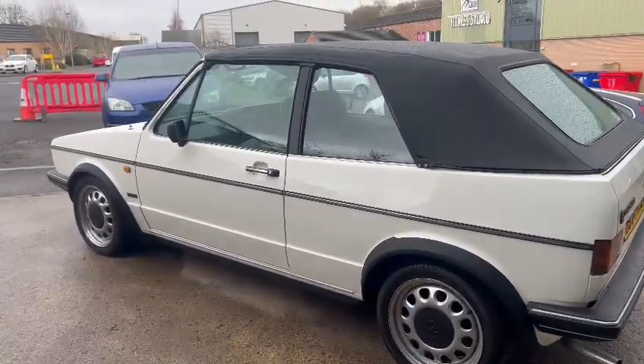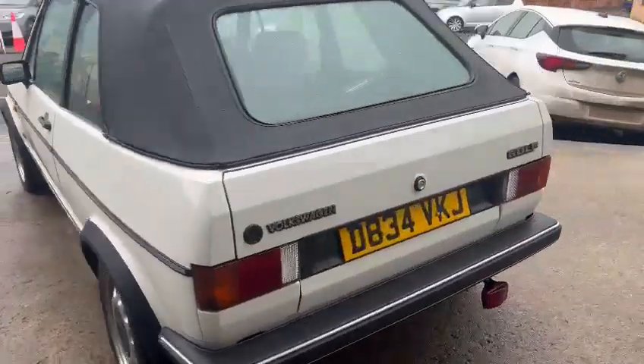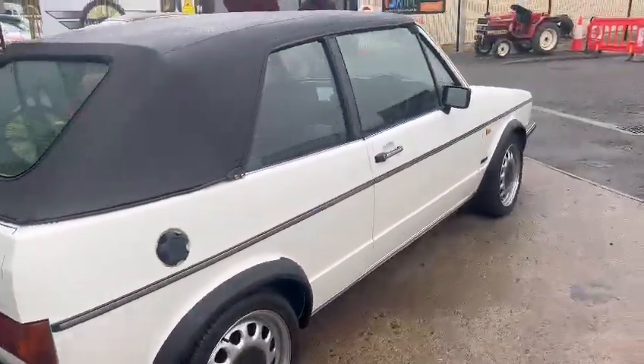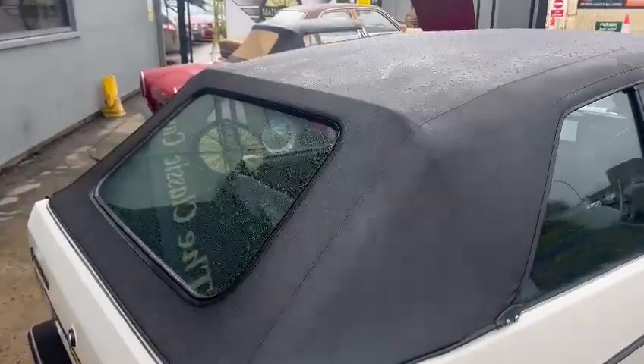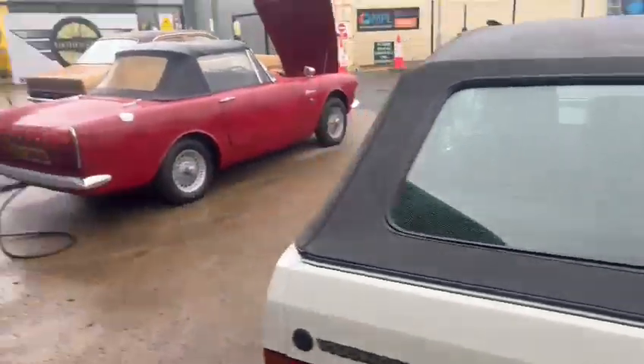Nice set of wheels on there, very straight trim on the sides — very nice inside. Lovely rubber corner bumpers where the plastics and trim go around the wheel arches and down the sides. All looks to be in very good condition. Same with the hood — absolutely lovely on the hood.